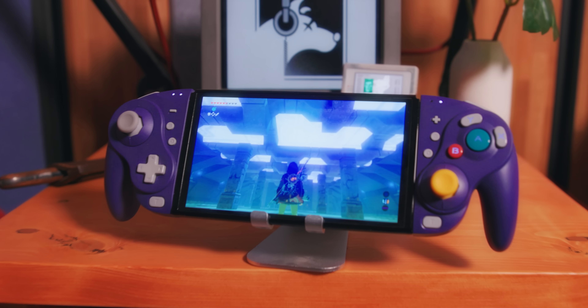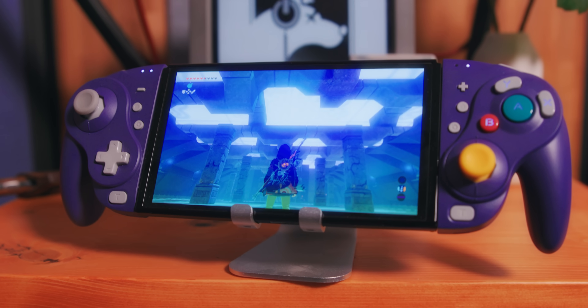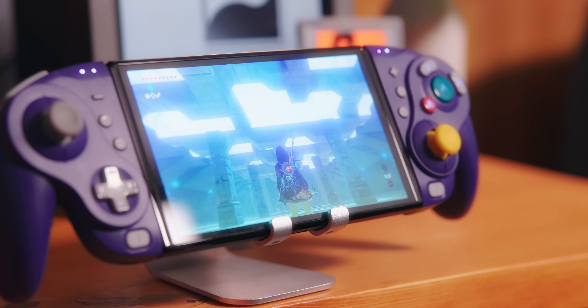This Nintendo Switch has been on since somewhere around October 8th, 2021, which was the release date of the OLED Nintendo Switch. If you're new to this series, I'll try to catch you up to speed real quick.